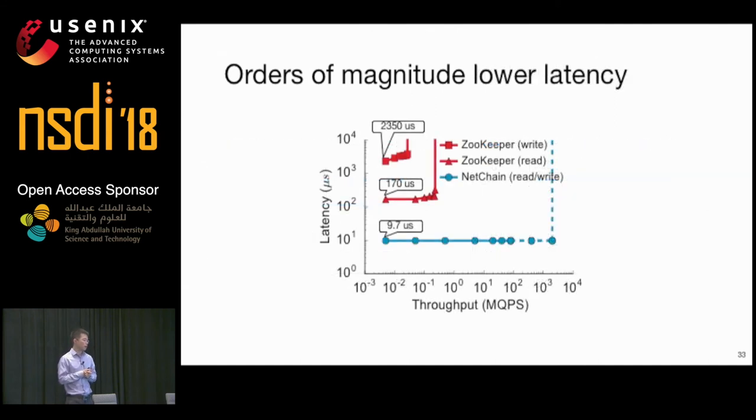We also compare the latency of NetChain and ZooKeeper. ZooKeeper takes 170 microseconds to process a read query and 2,350 microseconds to process a write query. In comparison, NetChain only takes 9.7 microseconds to process a query regardless of query type, because the processing time in the switches is negligible compared to the processing time at the client software stack.